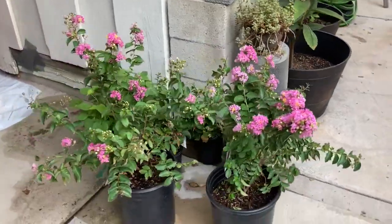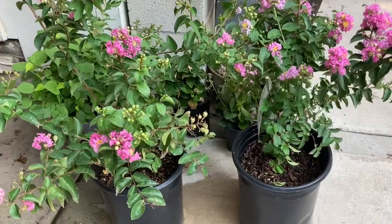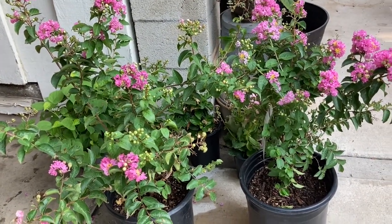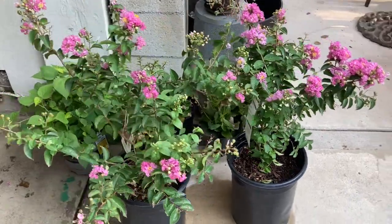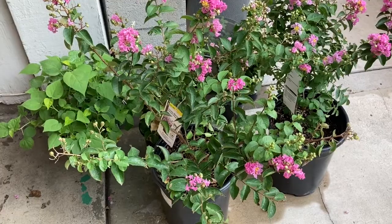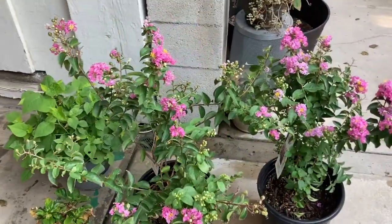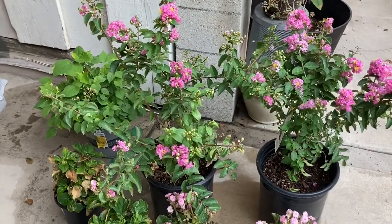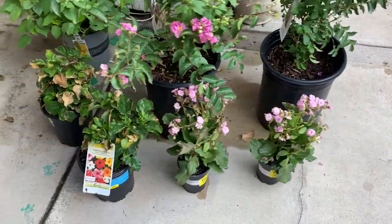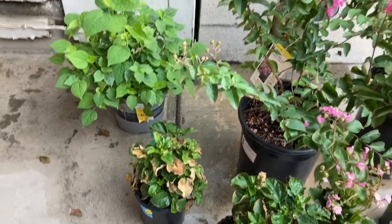And guess what I picked up yesterday? You got it — more crepe myrtles at 50% off. Good morning guys. Guess what I have today? Another plant haul. Well this one's a mini plant haul because I didn't get a lot of things, but I got the right things.